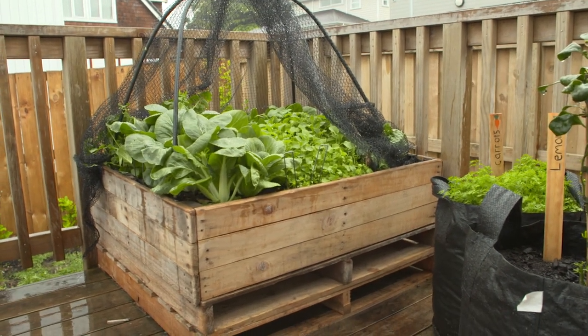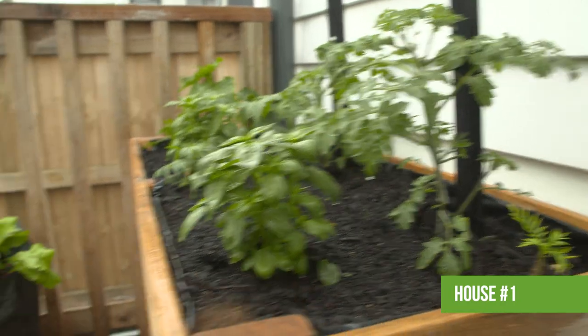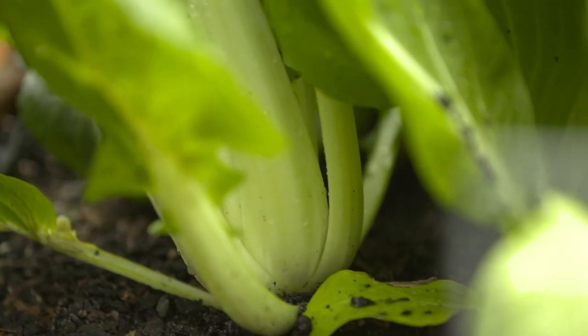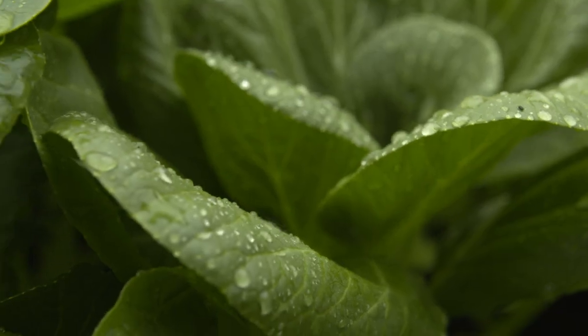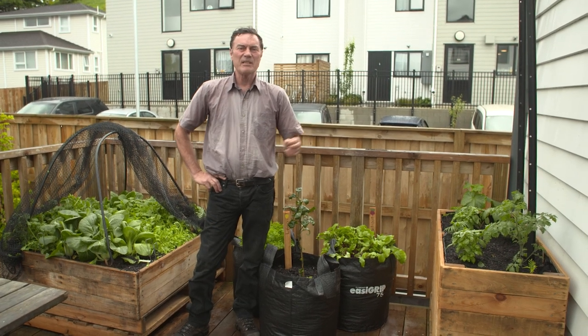It's five weeks since we planted our leafy greens, three weeks since we planted our fruiting vegetables, and with all the beautiful sunshine we've had, the great soil preparation we put in, and the watering from the people here, plus the rain we've got, everything's looking fantastic.